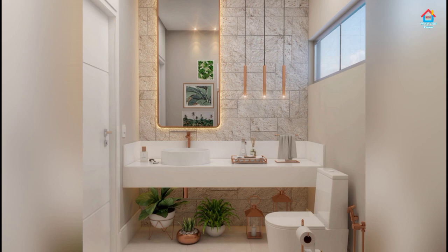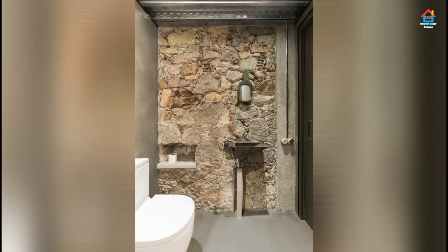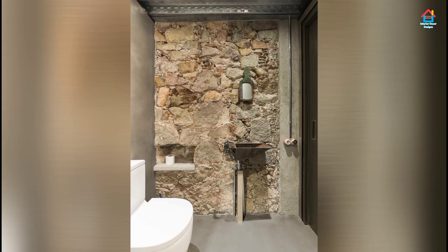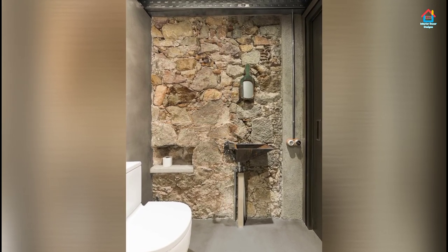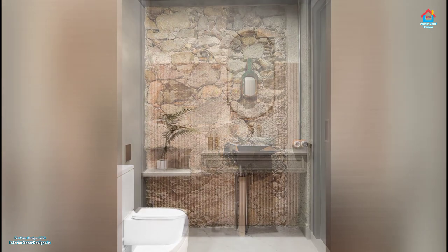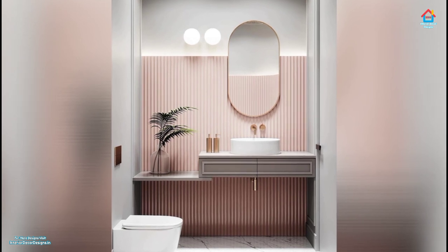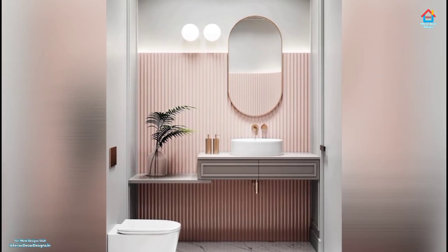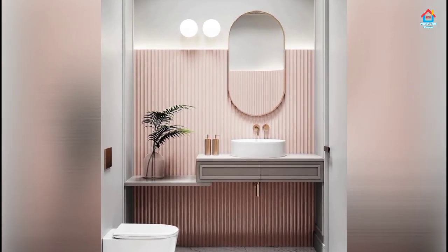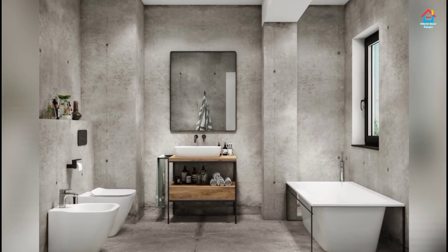A fresh pattern for a classic tile can be just the twist your design needs. Whether you want to give your master bathroom a spa-like sensibility or bring some drama into a small powder room, there is certainly room to amp up your otherwise boring bathroom tile with a splash of color, fresh pattern, or unconventional shape. But where do you begin since the options are endless?